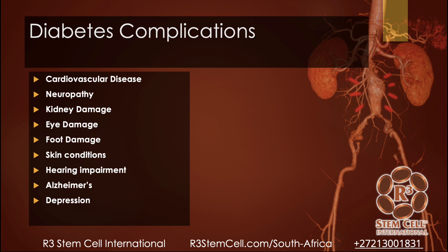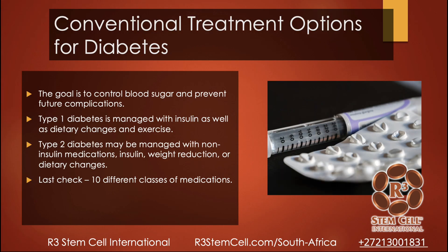Conventional treatment options for diabetes all have pretty much the same goal: to control blood sugar and prevent future complications. Type 1 diabetes is typically managed with insulin as well as dietary changes and exercise. Type 2 diabetes may be managed with non-insulin medications or insulin, reducing weight, dietary changes, and other lifestyle modifications like stopping smoking. At last check, there are about 10 different classes of medications in the United States alone for diabetes.